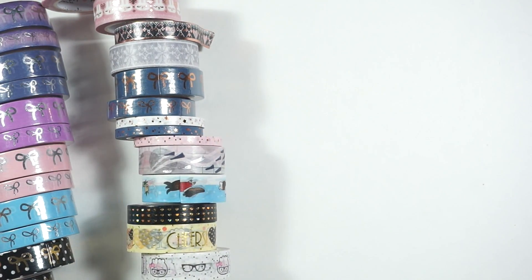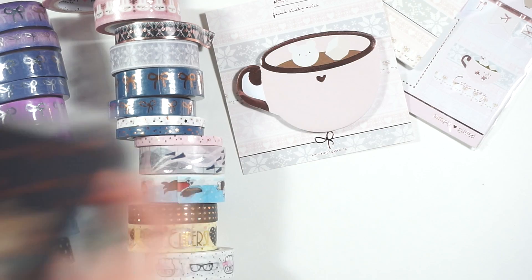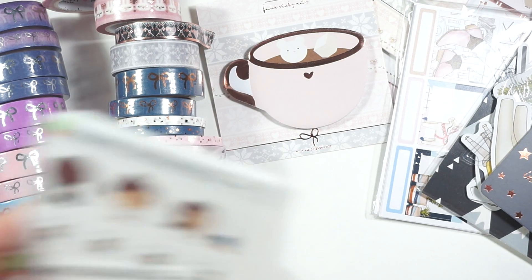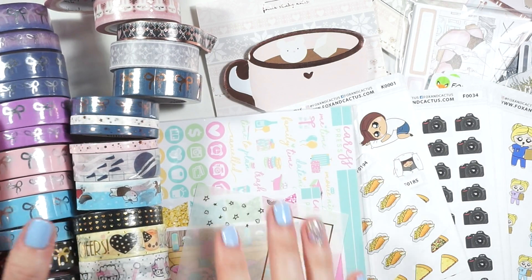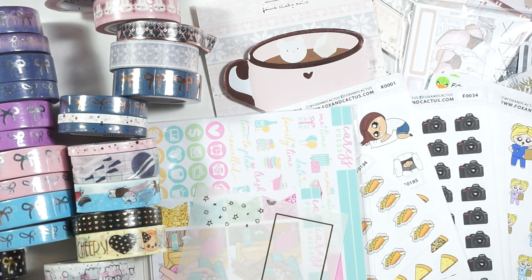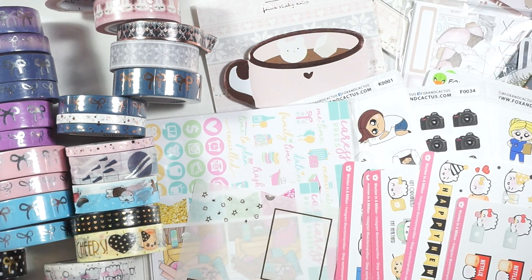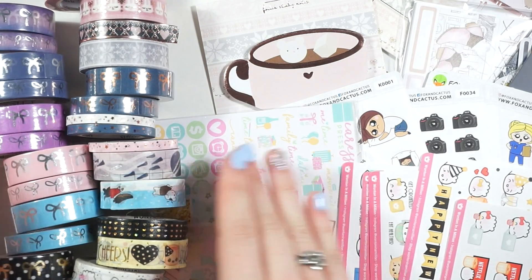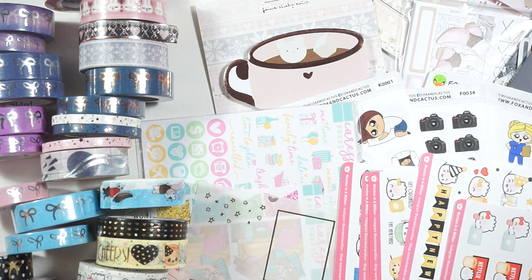That's everything from the haul! I hope you guys are enjoying all these hauls — I just had so many packages and decided to do sticker hauls all of December as my gift to you. If you enjoyed this, please give it a thumbs up and subscribe if you haven't already. I'll see you in the next one — bye guys!